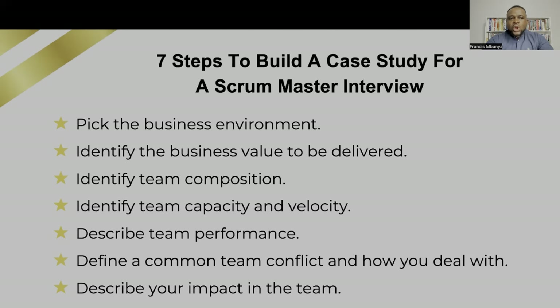We are going to look at seven aspects. What is a case study? In an interview, if you've been asked the question — tell me about your position as a Scrum Master — you are going to situate that in a case, because we are assuming that you are in a practical environment.